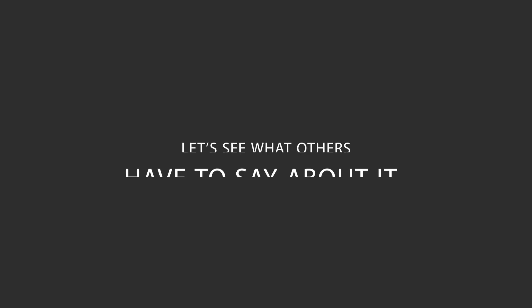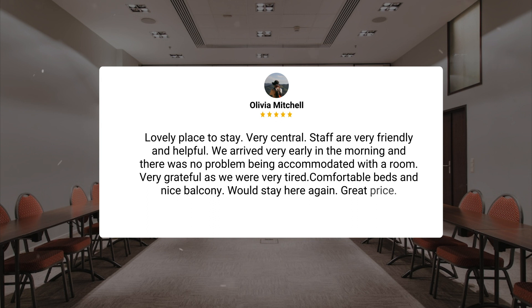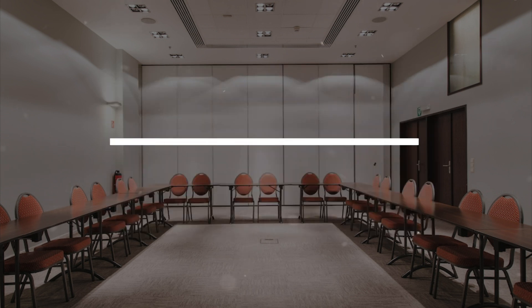Here's what other travelers have to say about this hotel. Lovely place to stay. Very central. Staff are very friendly and helpful. We arrived very early in the morning and there was no problem being accommodated with a room. Very grateful as we were very tired — comfortable beds and a nice balcony. Would stay here again. Great price. Hotel is very central.